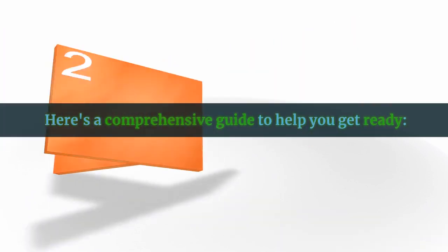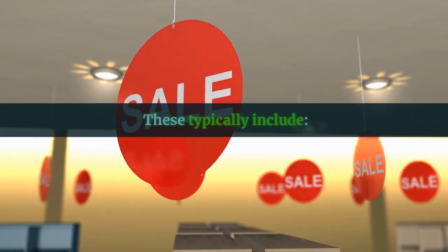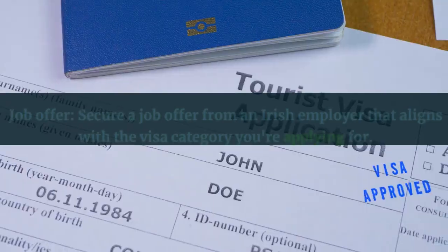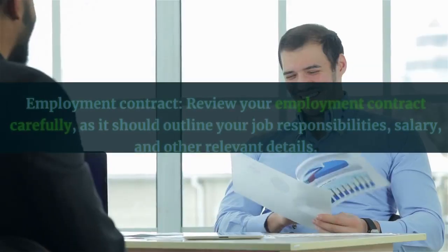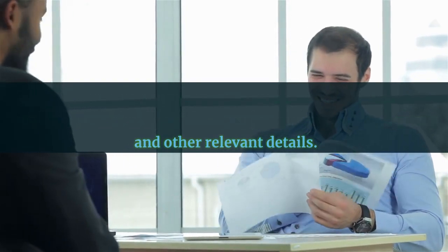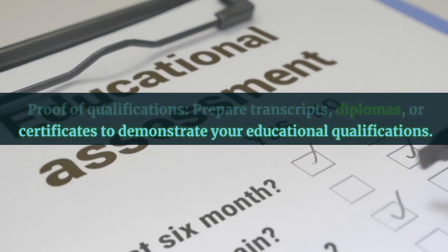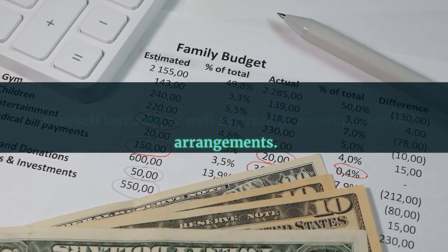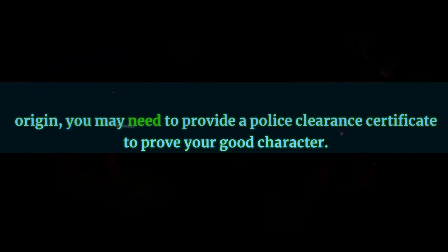Here's a comprehensive guide to help you get ready. Start by ensuring you have all the necessary documents. These typically include a valid passport — ensure that your passport is valid for the duration of your intended stay in Ireland. You'll need a job offer from an Irish employer that aligns with the visa category you're applying for, and an employment contract that outlines your job responsibilities, salary, and other relevant details. Prepare transcripts, diplomas, or certificates to demonstrate your educational qualifications. Depending on your country of origin, you may also need to provide a police clearance certificate to prove your good character, as well as passport-sized photographs.